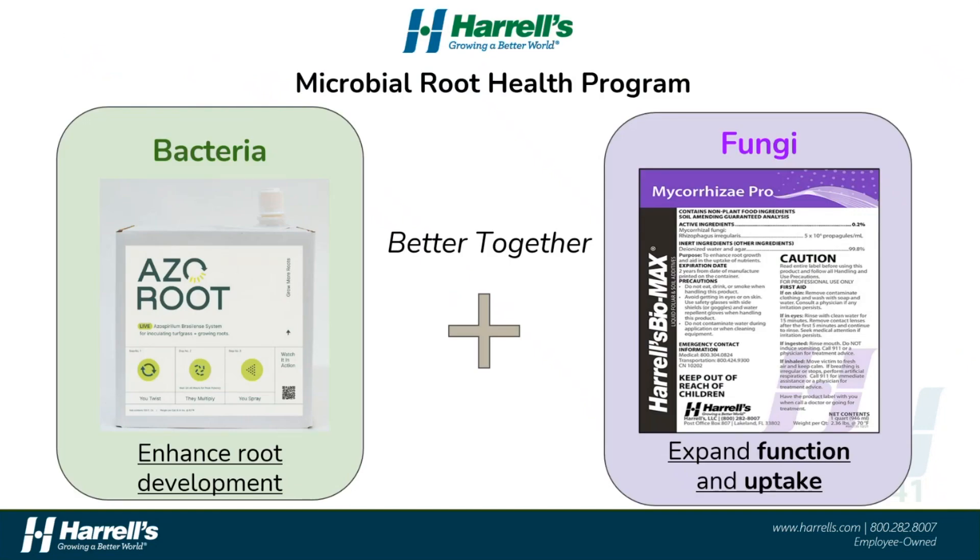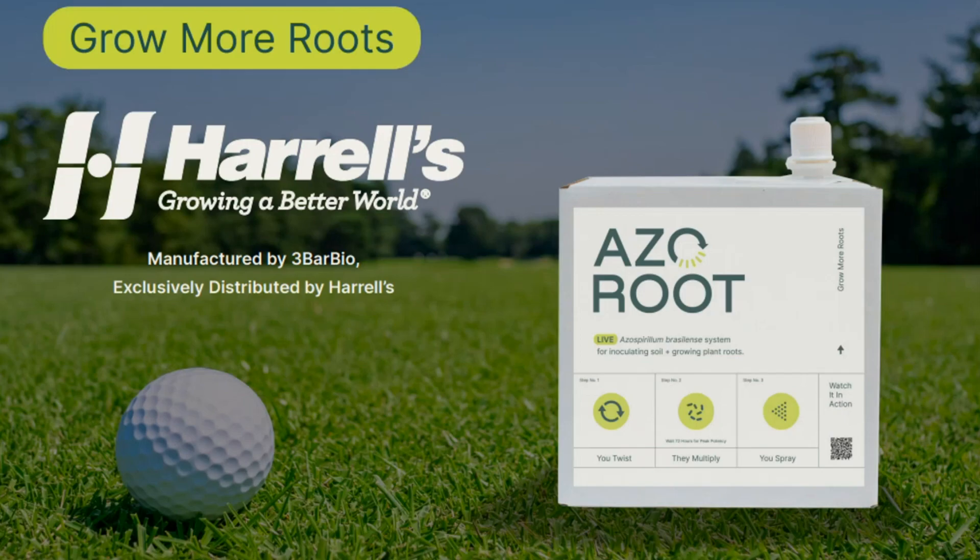Harrells is very excited and proud to bring AzoRoot into our portfolio of plant and root health solutions. The recent success of another microbial root growth product known as Mycorrhizae Pro offers even more options in a programmatic or holistic approach to microbial root health. AzoRoot enhances root development with the natural stimulation of root growth by the azospirillum bacterium, while the fungal organism in Mycorrhizae Pro aids in the expansion, function, and nutritional uptake of the root system throughout the season — a great one-two punch exclusive to Harrells. Check out the Harrells website, our YouTube page, or reach out to your Harrells representative to learn more about AzoRoot. We look forward to hearing your feedback and talking more about this product throughout the rest of this season and beyond. That ends today's 15-Minute Friday — thank you for your time, and we'll catch you next time.